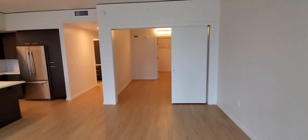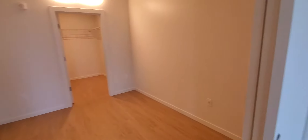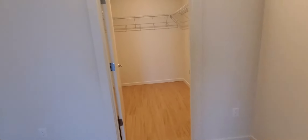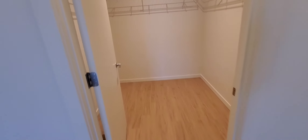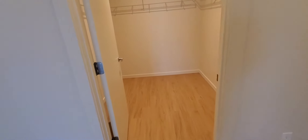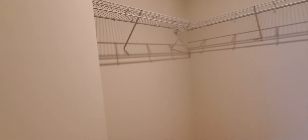Now we're entering the bedroom, which is really a nice size. You can fit a queen-size or king bed comfortably with two nightstands. Off of the bedroom is a very large walk-in closet where you can place your dresser, which would give you more space in the bedroom area.